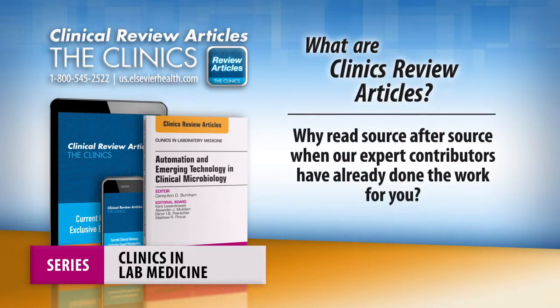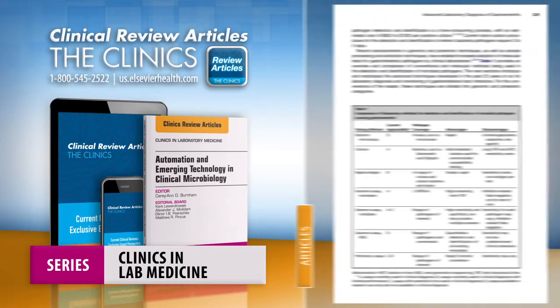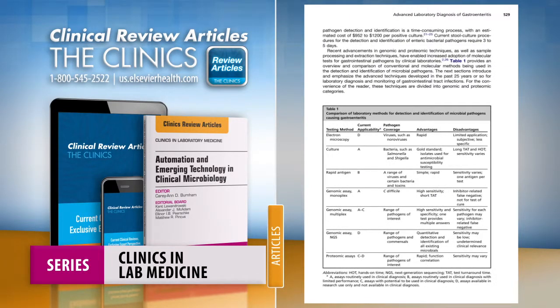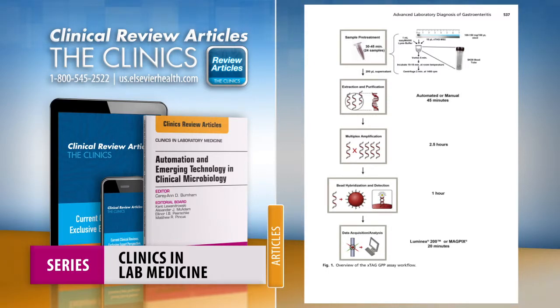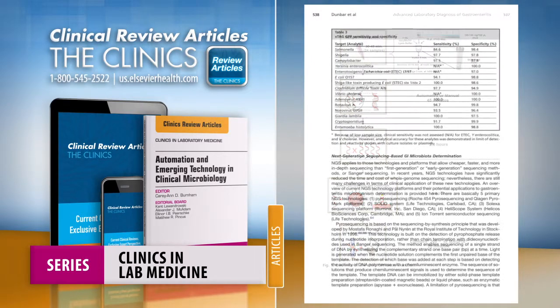Why read source after source when our expert contributors have already done the work for you? Each issue of Clinics in Lab Medicine synthesizes the current understanding of a specific topic and distills this critical information into easy-to-digest articles for quick reading.